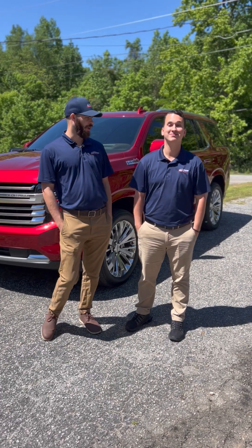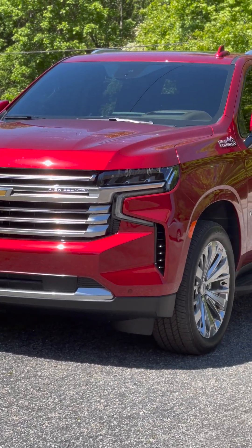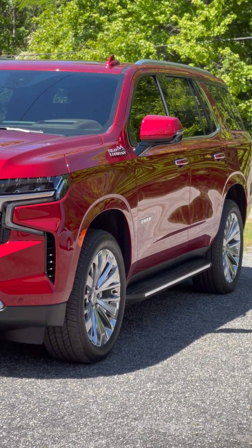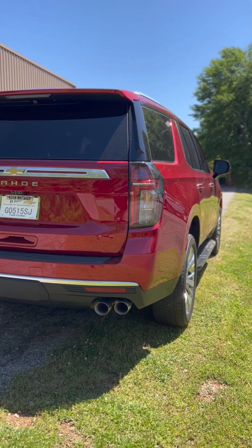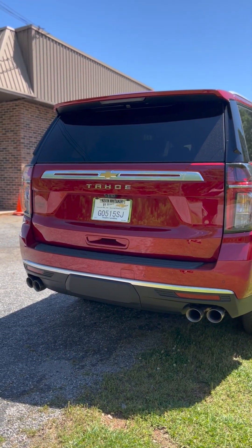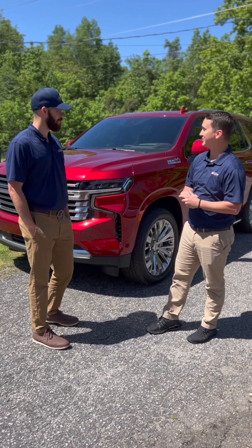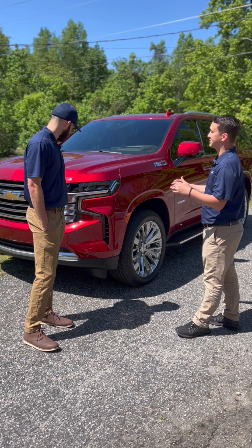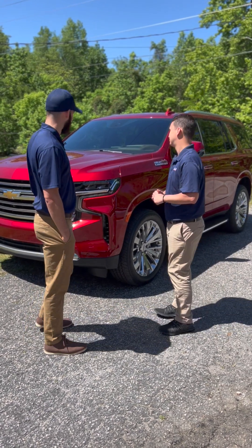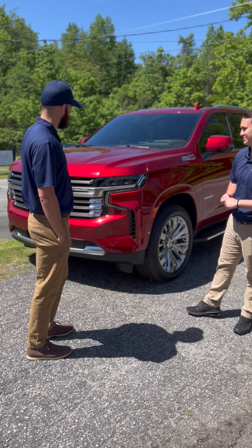Now we're outside looking at this Tahoe High Country. This thing is bad. He actually brought us three cars in the last two weeks, so I definitely want to show this off. We already did the window tint, and we're going to ceramic coat it later. He just scheduled his fourth car with us. We want to say thank you — this one's going to look really good when it's all finished, especially this red. Ceramic just makes it pop and keeps it clean.